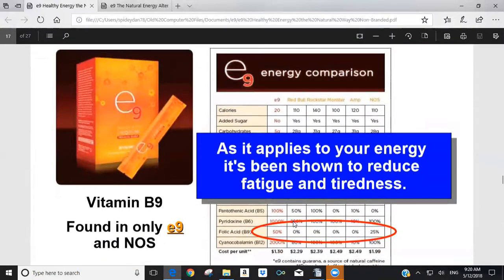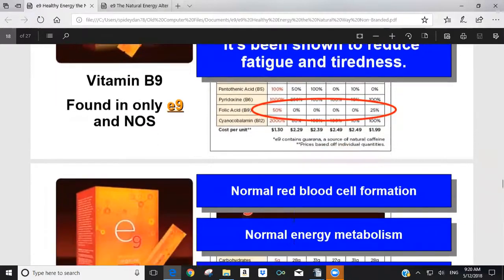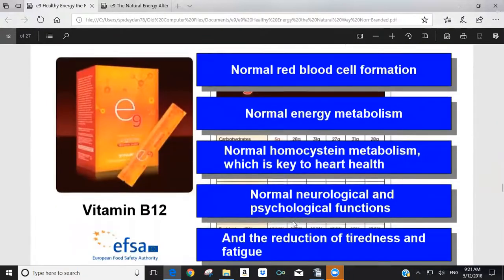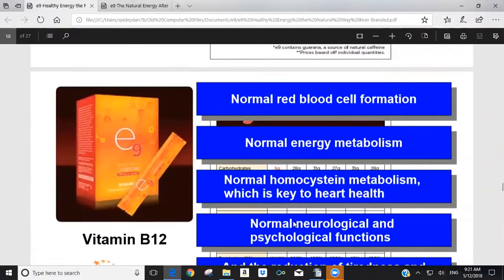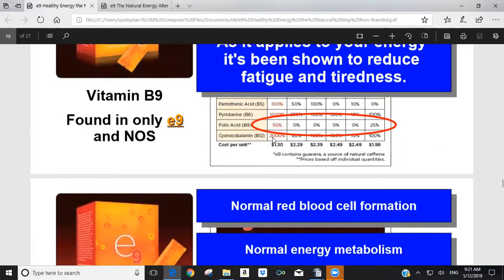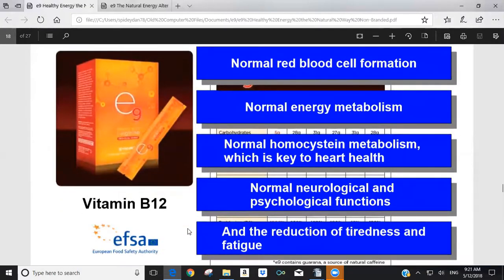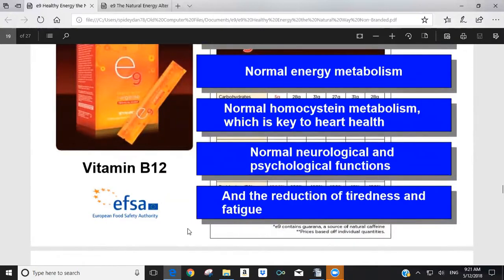Vitamin B9 is found only in E9 and NOS, and is important for energy production and reducing fatigue. Vitamin B12 in E9 is at 2,000% of the daily value, compared to anywhere from 10% to 100% in the other five major energy drinks. Vitamin B12 supports normal blood cell formation, normal energy metabolism, normal homocysteine metabolism which is key to heart health, normal neurological and psychological functions, and it reduces tiredness and fatigue.